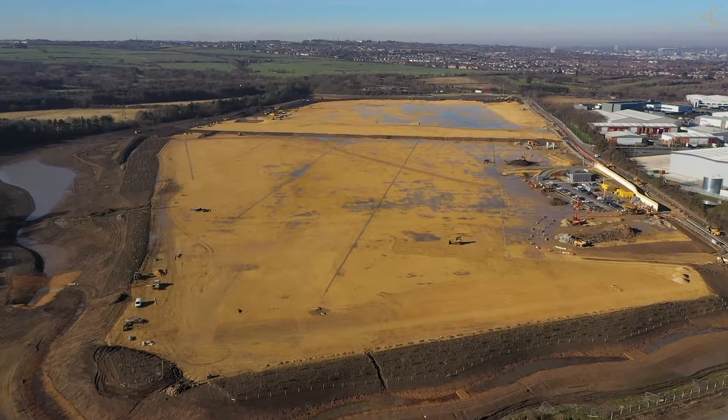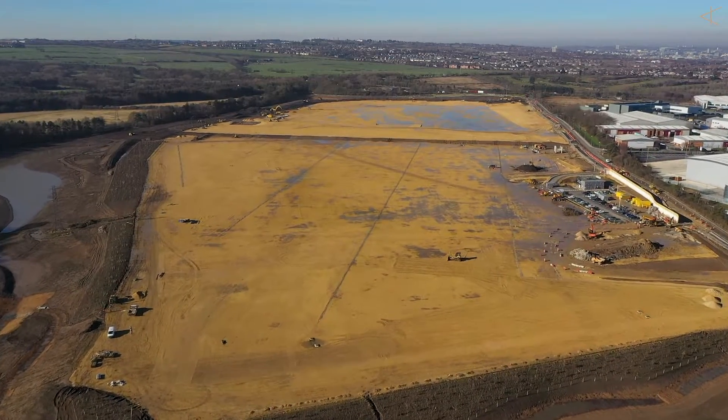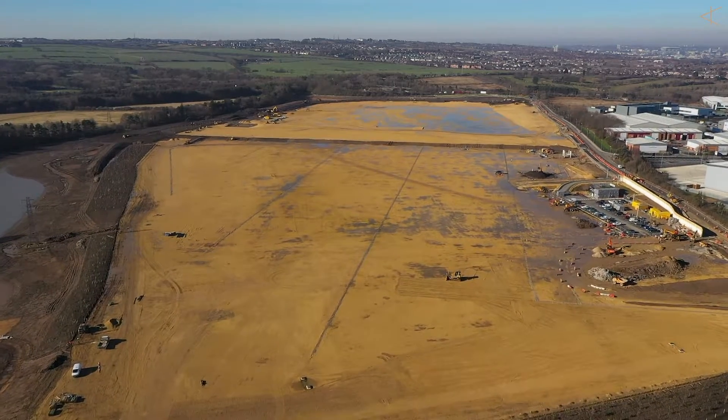So up at Follingsby — Follingsby is a hundred acres and we wanted to capture what we were doing on site. It is huge, it's such a big site, so we wanted to try and show them how big the site is and what we're doing.